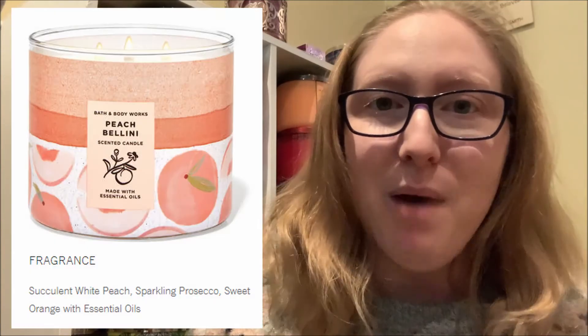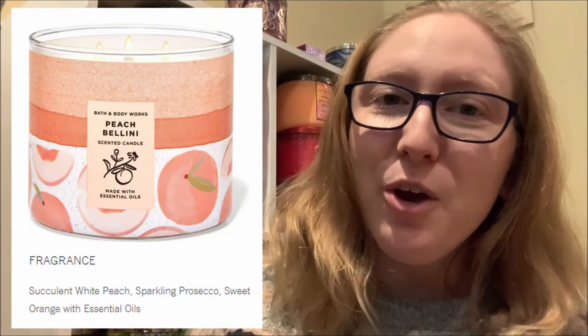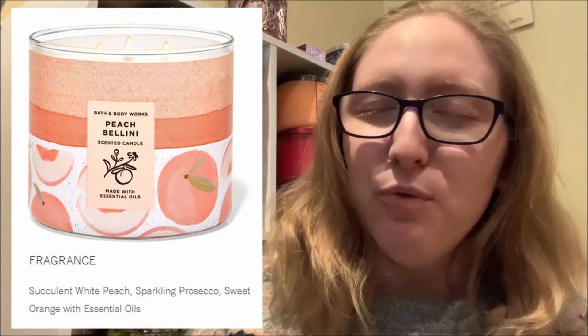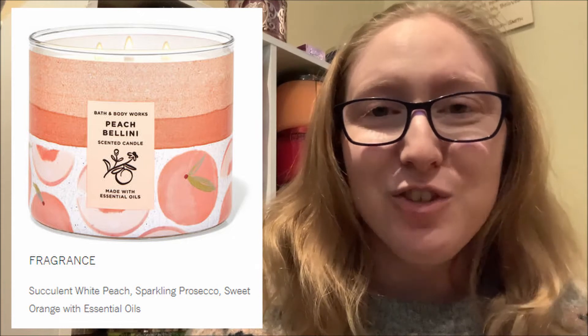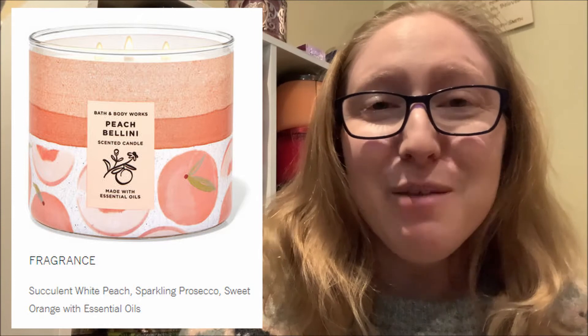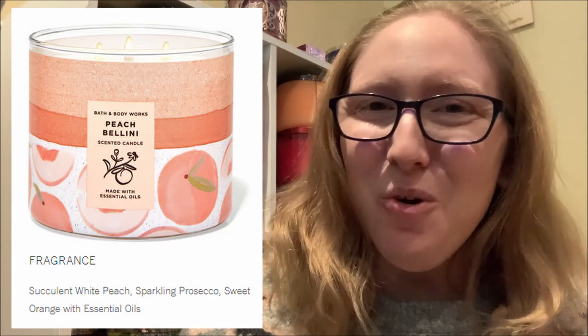This particular label of Peach Bellini was released in 2019, so it is not currently available for purchase. However, the Peach Bellini scent that is currently available shares the exact same fragrance notes. I'm going to throw up a quick screenshot from the Bath & Body Works website showing the current packaging and label, as well as the three fragrance notes of Peach Bellini: succulent white peach, sparkling prosecco, and sweet orange with essential oils.